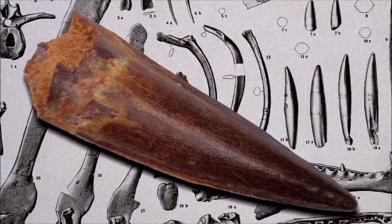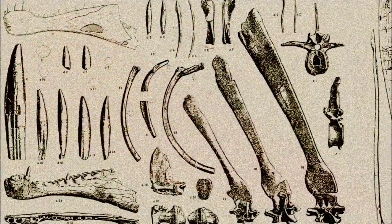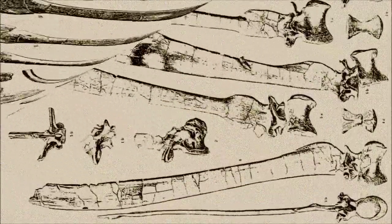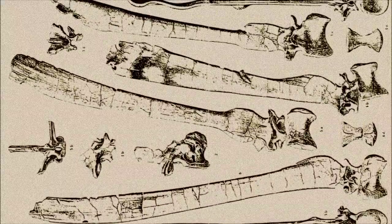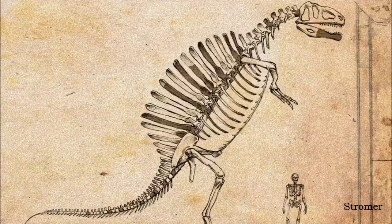Spinosaurid teeth were first uncovered in England during the 1820s but were mistakenly identified as belonging to crocodiles. It wasn't until almost a century later that Spinosaurus aegyptiacus was discovered and recognized as a dinosaur, and another hundred years would pass before significant insights into its anatomy emerged.